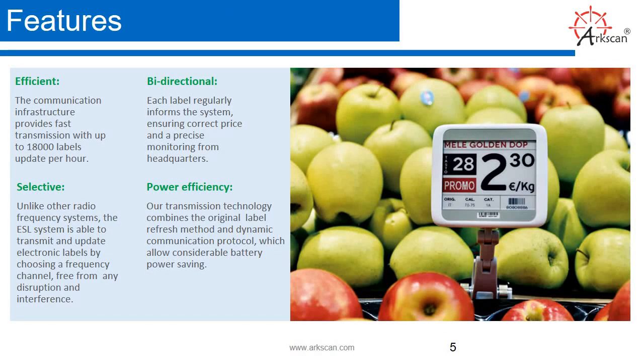Features of ESL. Efficient: price and product content can be updated in a few seconds. Bi-directional: no more inaccurate pricing since human error is removed. Prices are the same between the ESL display and the POS system. Selective: the ESL system is able to transmit and update electronic labels by choosing a frequency channel, free from any disruption.